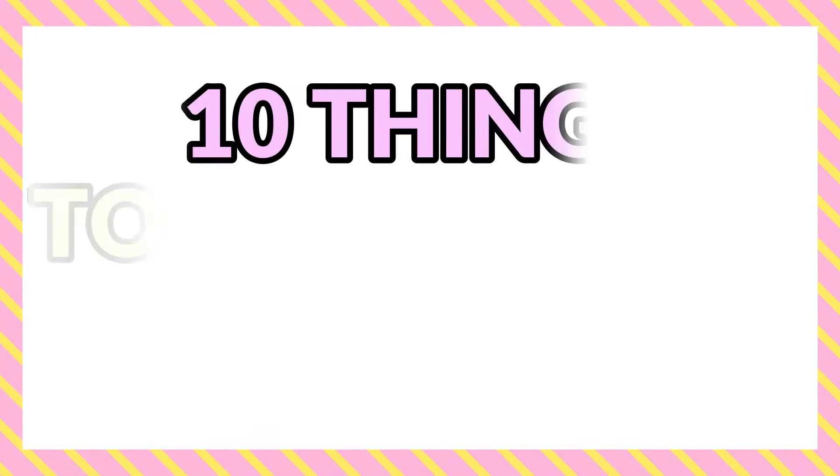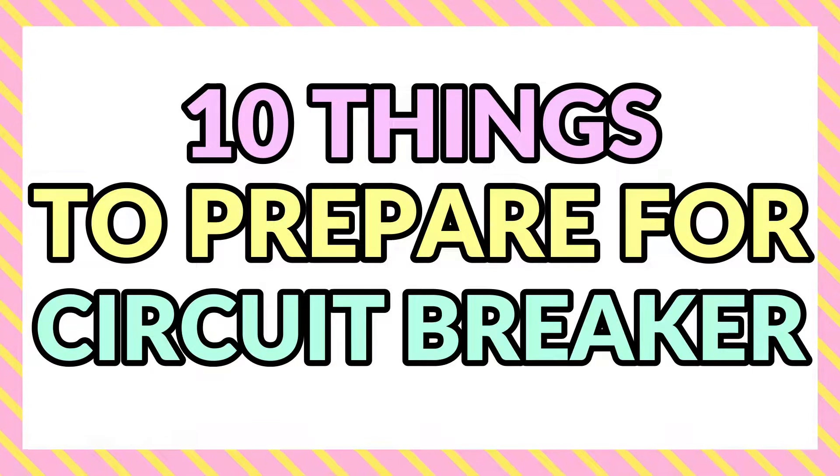Hi guys! So tomorrow we'll be starting our one-month home quarantine, and we'll also be starting my kids on home-based learning. Today I have 10 things that I need to do in order to prepare my family for the one-month home quarantine. I'll be showing you what I'll be preparing. I can foresee myself being super busy and occupied with my kids.